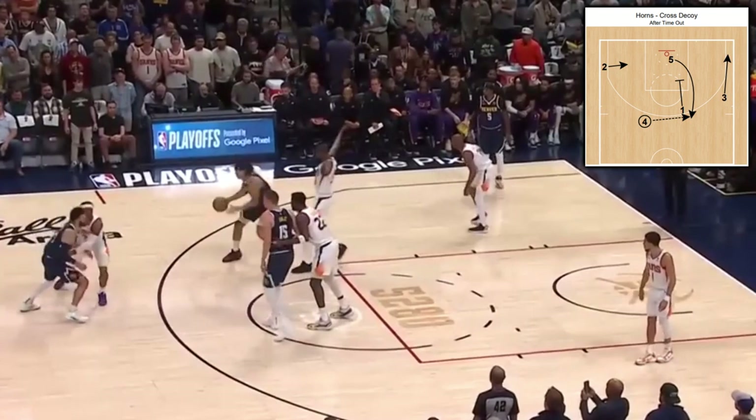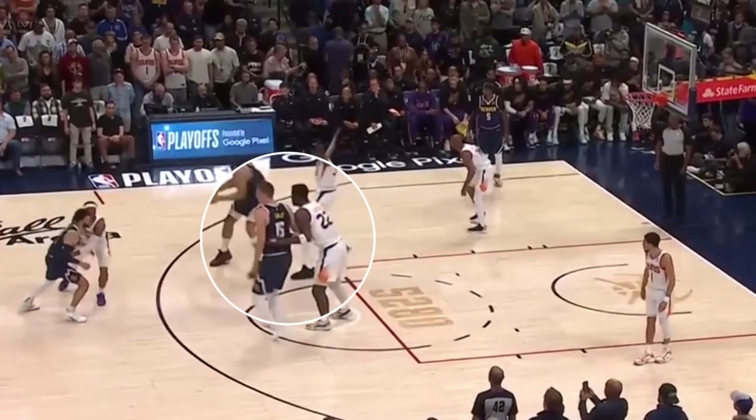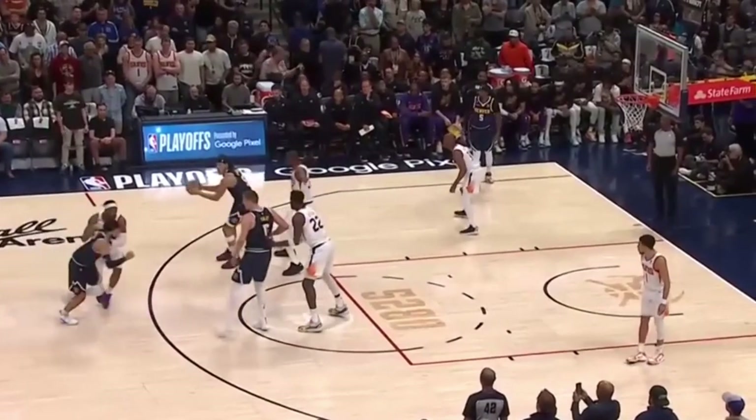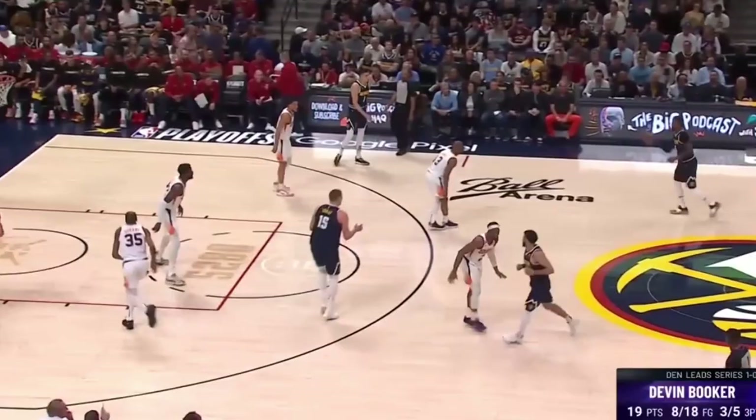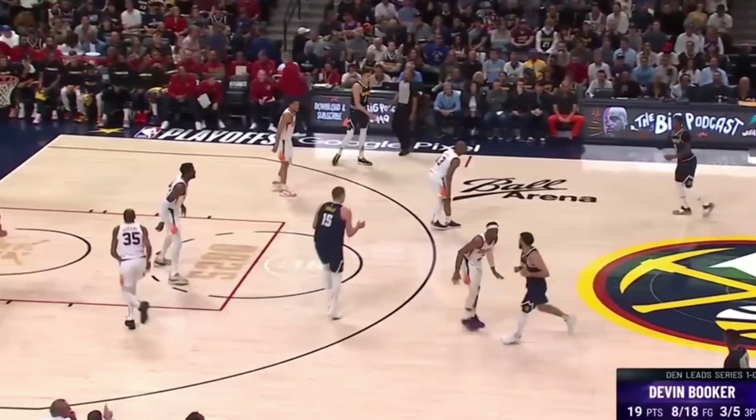This time it's Phoenix who gets hit with the first play we looked at, the horns-cross decoy. As the pin-down from Joker fakes the cross, Murray gets the downhill cut, but of course it's all a decoy for the Jokic pop, initiating the spot-up triple. These horns actions were a key to a lot of Aaron and Nikola's dominance.